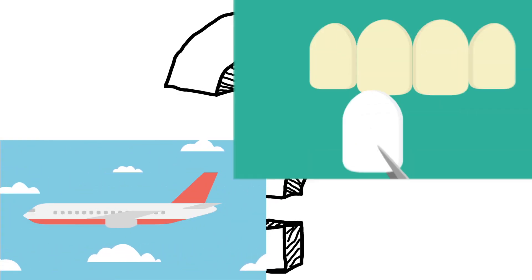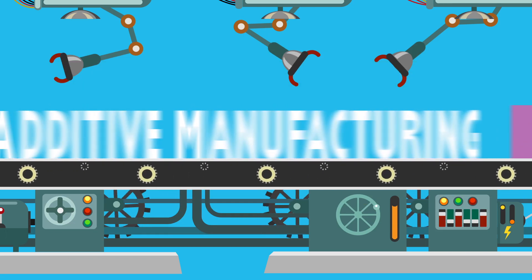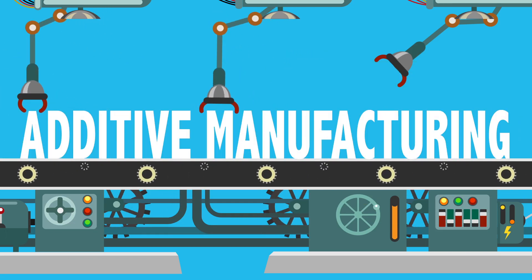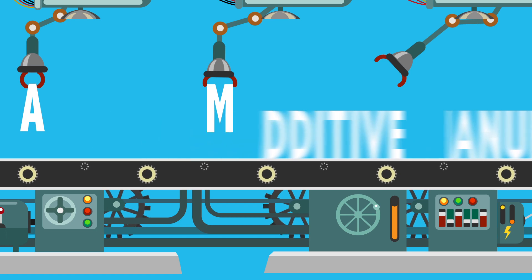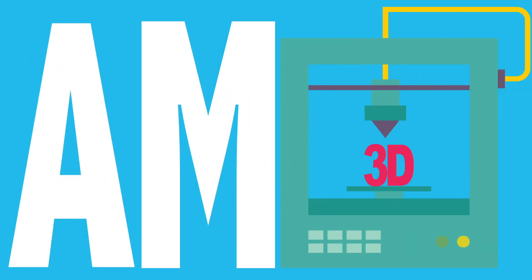What do Boeing 787s, dental veneers, robots, and pacemakers have in common? All use additive manufacturing. Additive manufacturing, or commonly referred to as AM, is 3D printing and other state-of-the-art manufacturing technologies.